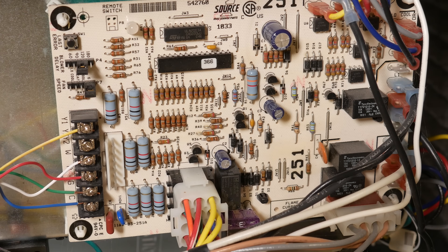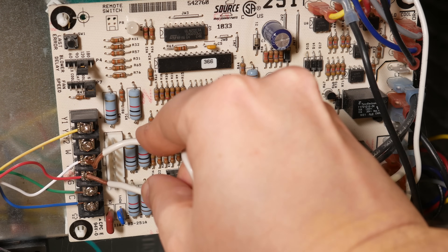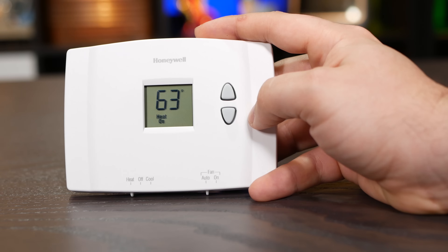To make the furnace heat, all we need to do is jump the red wire to the white wire. Now the logic board sees 24 volts on the heat input, and it starts to heat. And when it no longer sees 24 volts on the white wire, it shuts off. And what jumps those wires together? Why, the thermostat, of course.